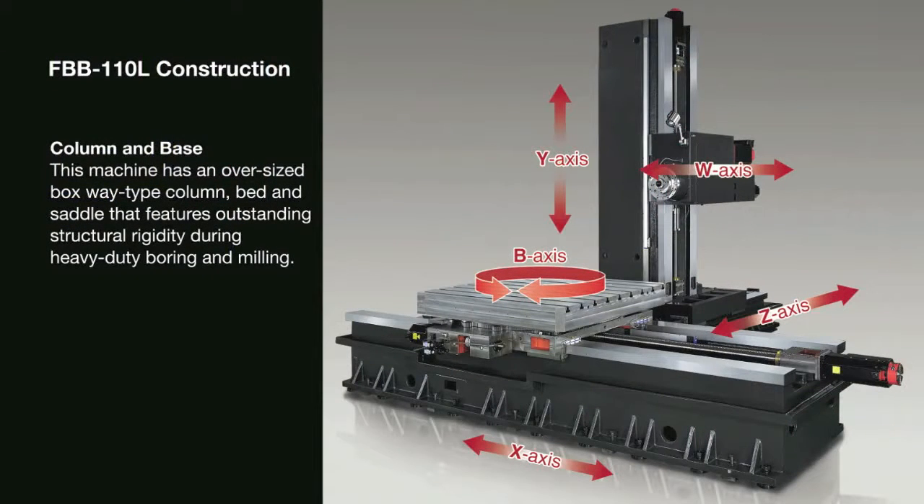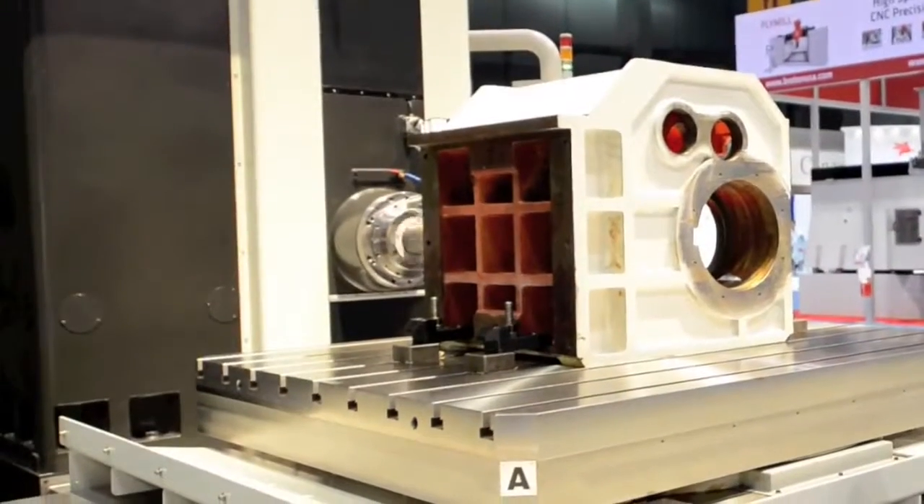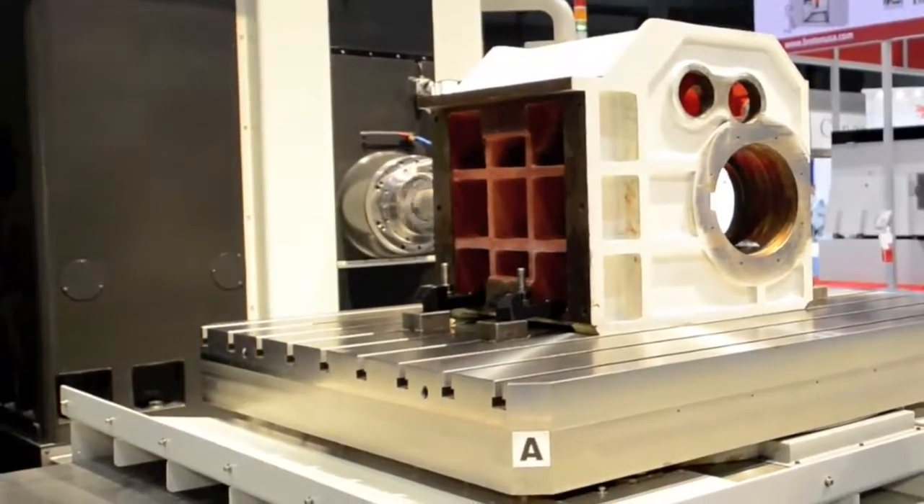The machine structure supports a full-size table for large part overhang. The heavy-duty Mianite casting is structurally designed to allow for very accurate parts with very adverse cutting conditions.